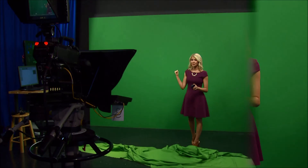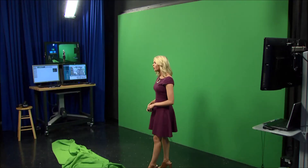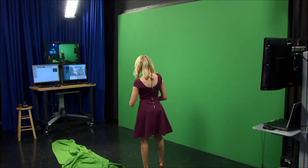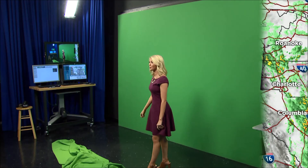Behind me is actually just this blank green wall — there's nothing behind me, none of those maps. Those are all overlaid by our producers and our directors, so they put those behind us. It's really just a blank green wall, and we know where to point by that monitor right over there. That's what we look at to see where we're pointing.